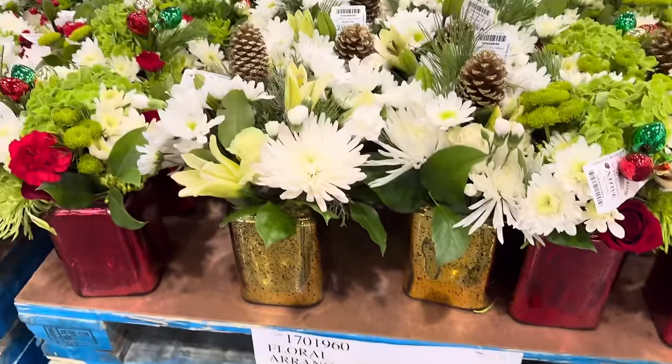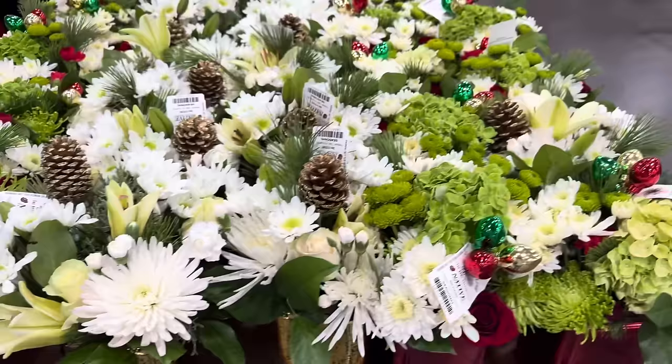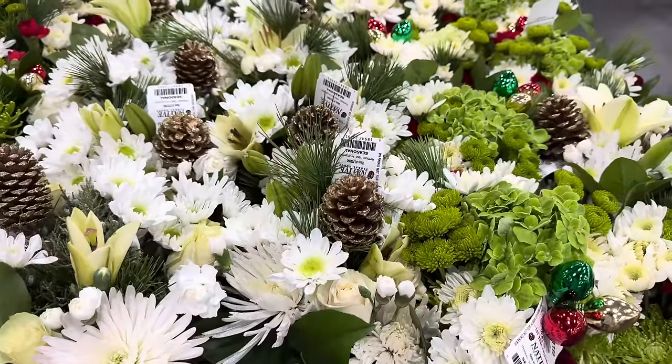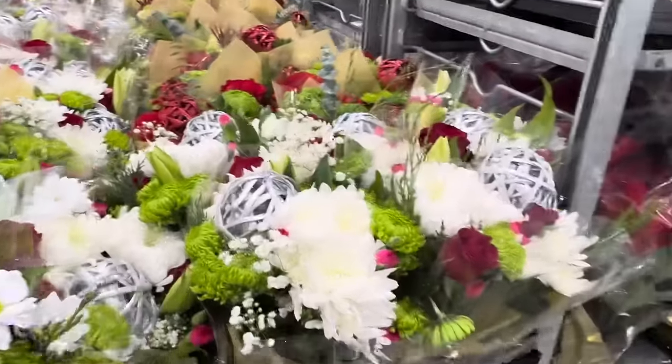Floral arrangements. These are gorgeous — $24.99. Give as a gift, put it on your own table or wherever you're decorating. I'm loving it. This one has the lights going on. This one has the pine cone with gold. You can also grab some floral bouquets for $16.99.